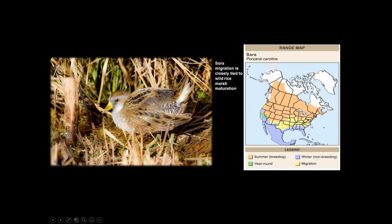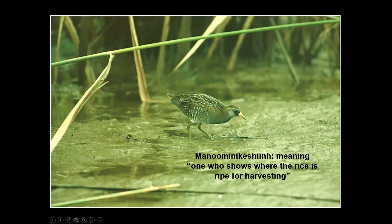I even have a tracking tower set up in Bermuda, 600 miles from the coast of North Carolina — not just for soras but for other species using our tracking system. Their migration is closely tied to wild rice maturation — they time it out. The Algonquin term used locally was 'manu manikashin,' meaning 'the one who shows where the rice is ripe for harvesting.' Indigenous people knew there was a connection between this bird and the plant. Because they didn't know about night migration, they thought soras emerged from frogs that burrowed into the mud.